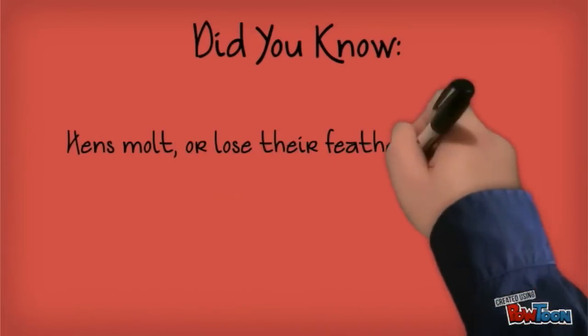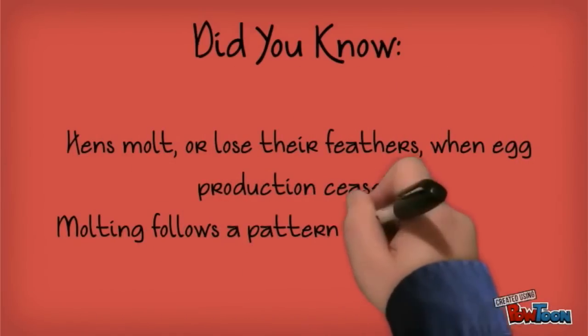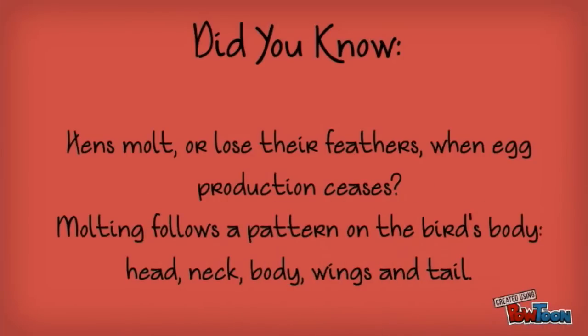Did you know hens molt, or lose their feathers, when egg production ceases? Molting follows a pattern on the bird's body: head, neck, body, wings, and tail.